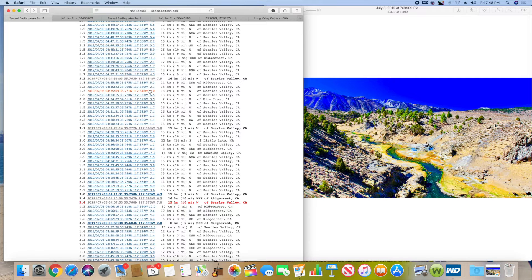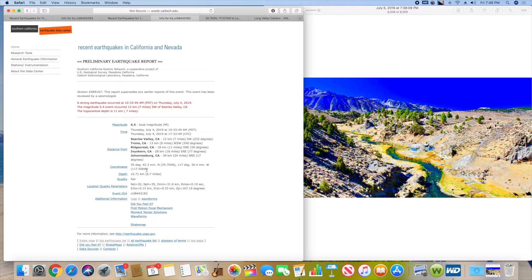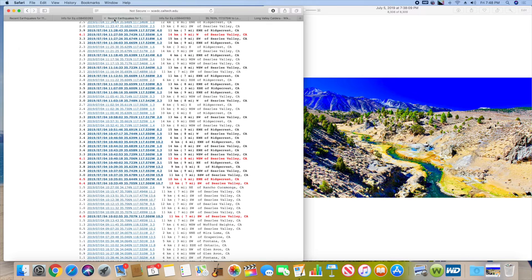I started looking at the depth of these earthquakes. When you click on one, the information tells you the depth — like 4.3 miles — and the one from yesterday was 6.7 miles. So I was thinking, okay, what's at that depth? Could these be tectonic plates or something like that?